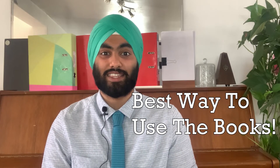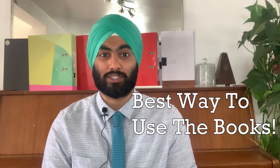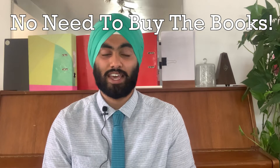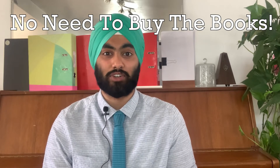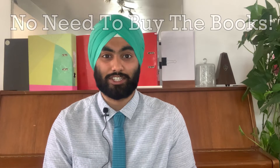We will describe the best way to use these books to support your application to university at the end, with specific examples for how you can use the information you gather from these books. A quick note is that you don't necessarily need to buy all of these books, as library borrowing and ebook versions are available for some of these, so make sure you weigh up your options before going out to purchase them. And without much further ado, let's get right into the video.